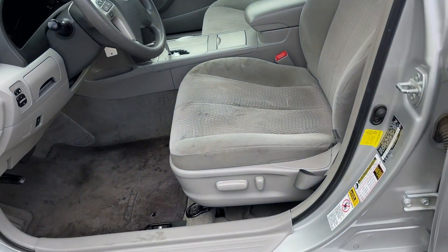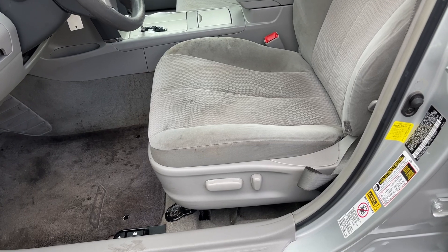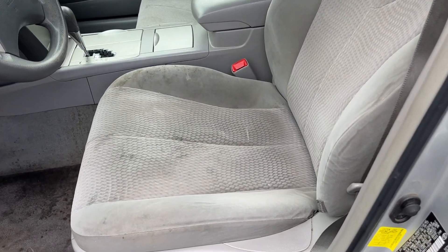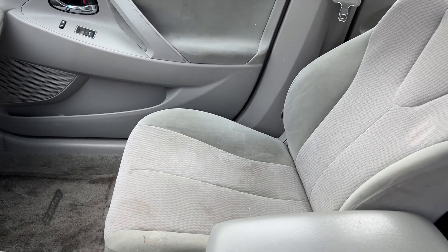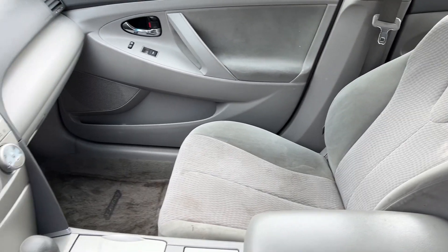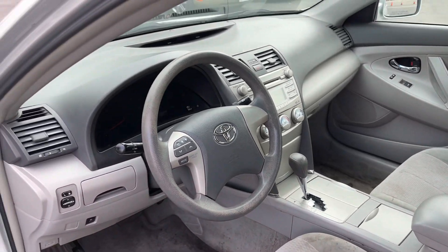Power driver seat — again, pretty darn clean, could use a good steam cleaning, that would be ideal. Passenger seat as well, pretty good condition, just a little dirty.